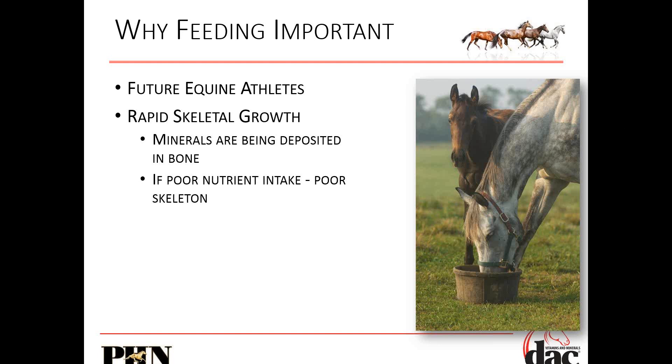When you breed mares — when you breed anything really — your goal is to improve the genetics, improve on the parents and make a better baby. With horses, most of the time our goal is future equine athletes. Their skeletons grow really quickly in utero, and when they're born, those minerals are being deposited in the bone. If you have poor nutrient intake, you have a poor skeleton.